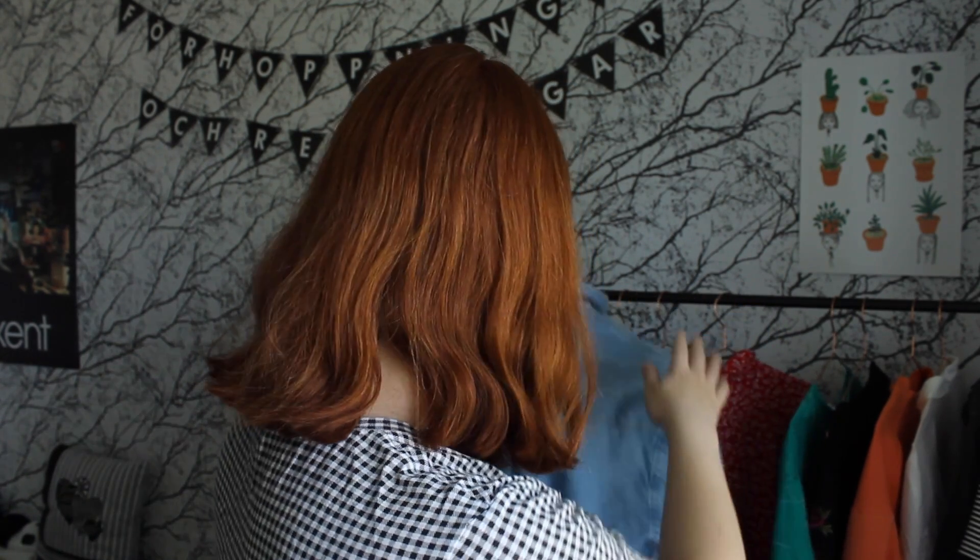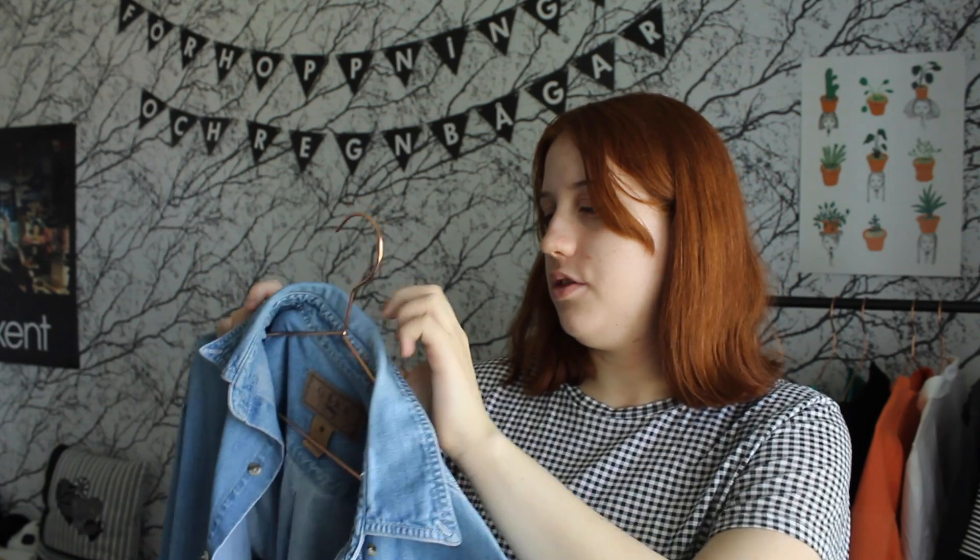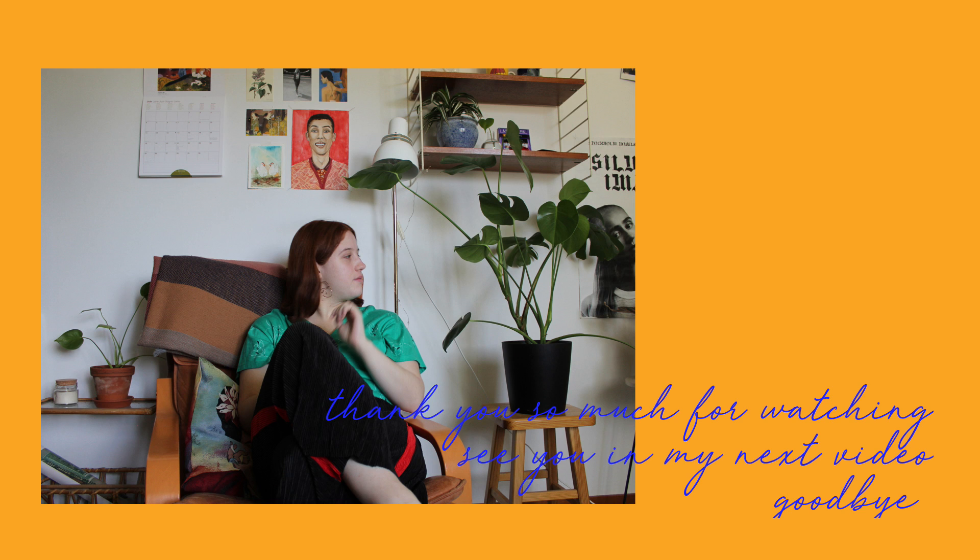The second item is this denim blue light-wash denim jacket, or shirt I guess you could say. It's more like a shirt than a jacket, but I wear it as a jacket because it's warm now and it's summertime. It's very lightweight, so it's good to just put over something, and it looks good with almost anything. Yeah, just a blue denim shirt or jacket — it's cute.